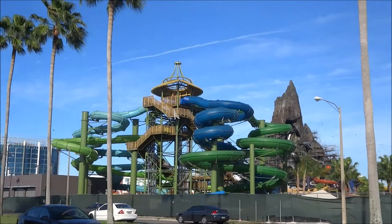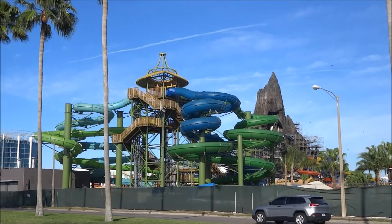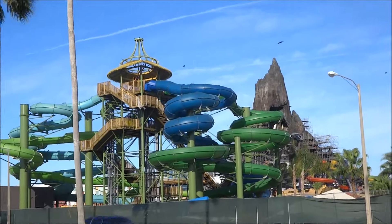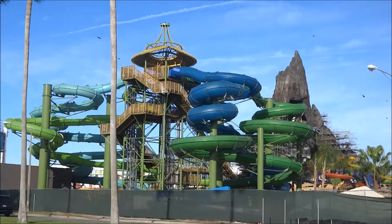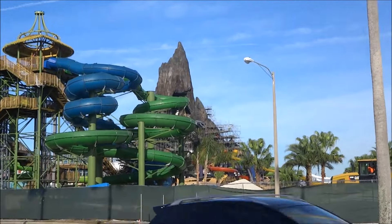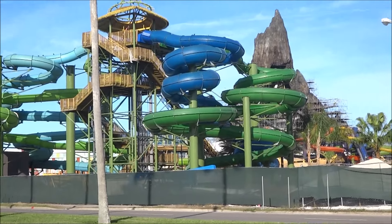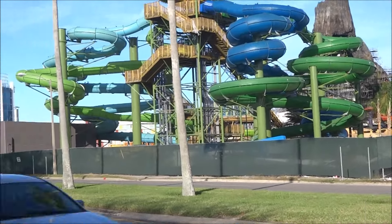So this here is Taniwa Tubes. They actually have some water flowing in them right now. We're actually projecting them to be called Taniwa Tubes — none of these names are official yet. This would be our best guess for this set of four slides just based on the description.